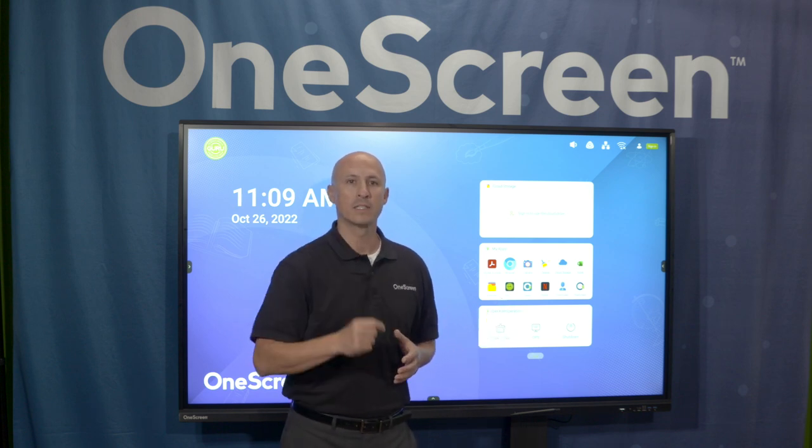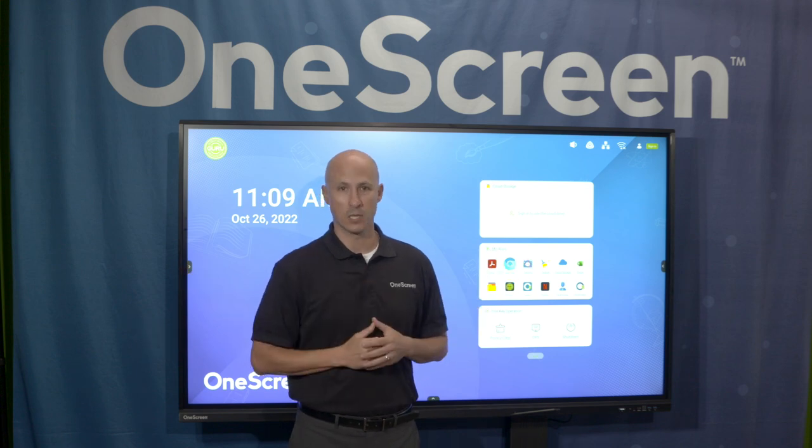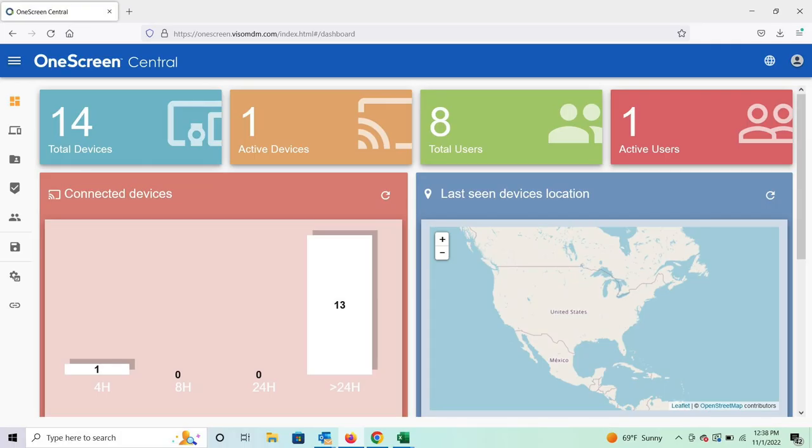So how have we set you up to effectively manage all this power? The answer: One Screen Central. One Screen Central is a cloud-based software that allows the IT staff to manage all of the different interactive flat panels in the district.